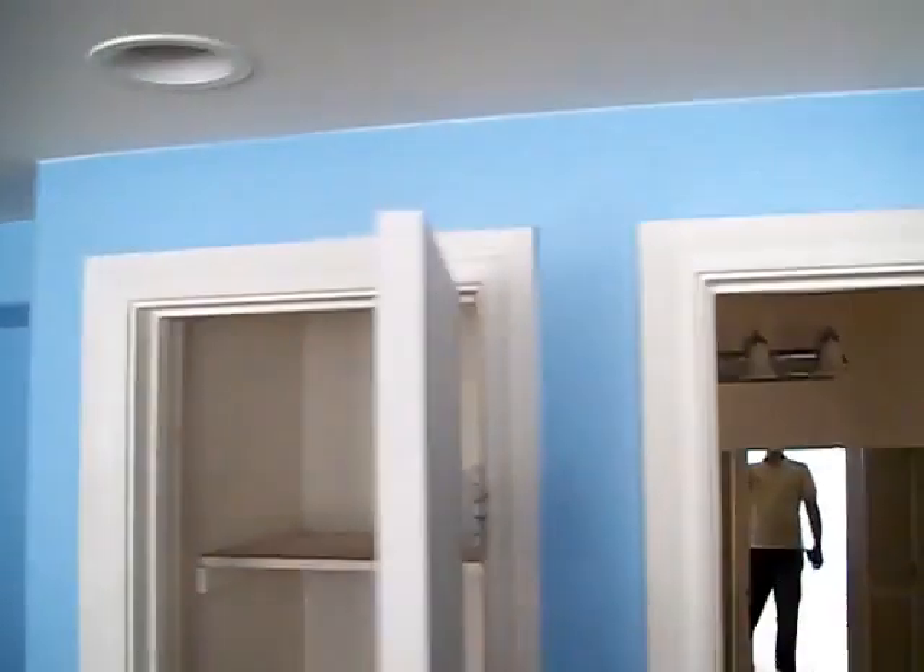Some cabinets to replace. Maybe a good painting in here — unless blue is your color. It needs appliances.